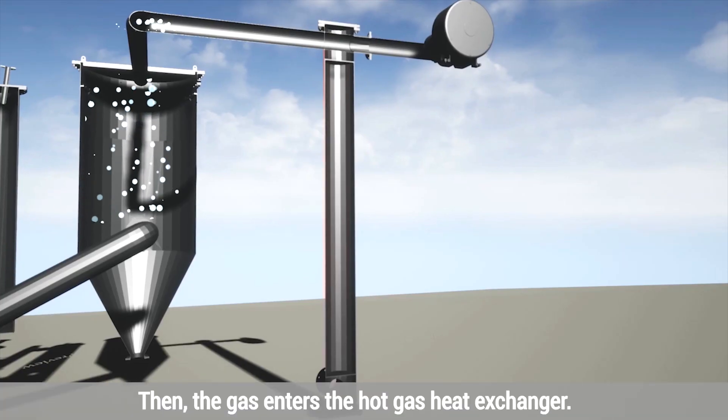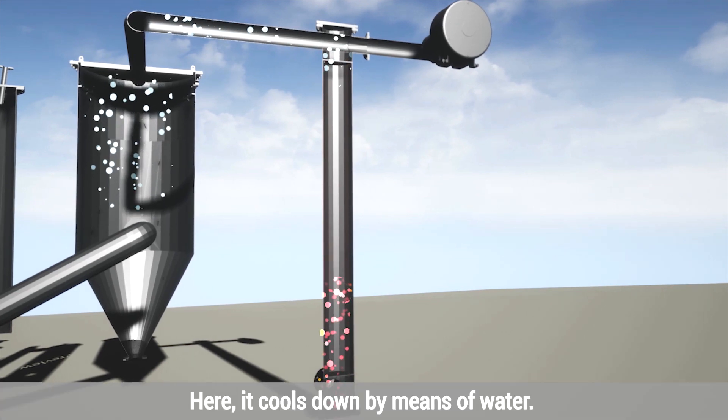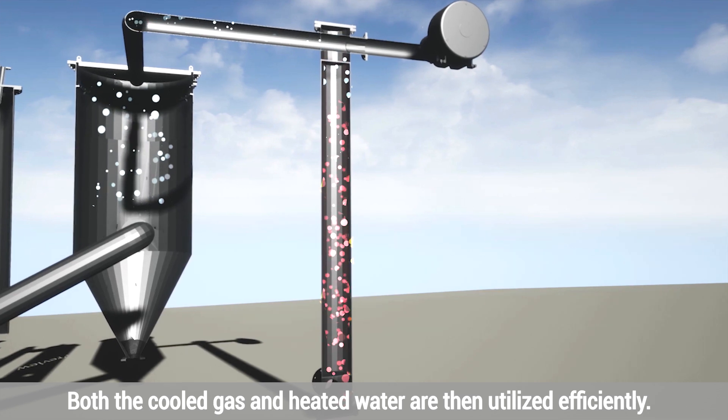Then the gas enters the hot gas heat exchanger, where it cools down by means of water. Both the cooled gas and heated water are then utilized efficiently.